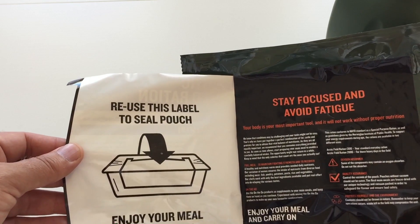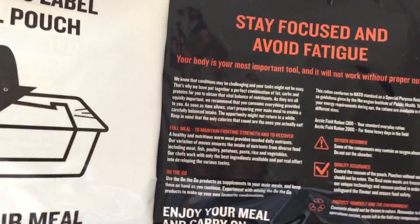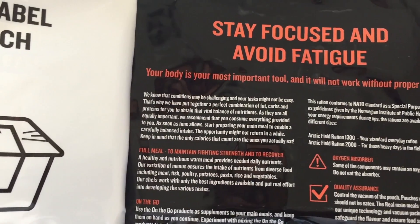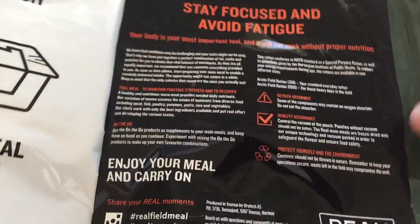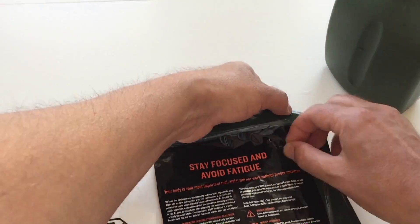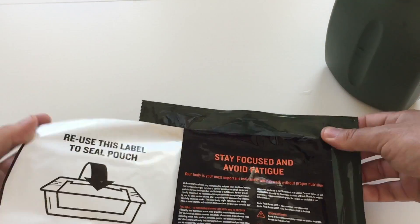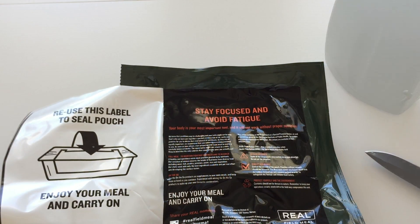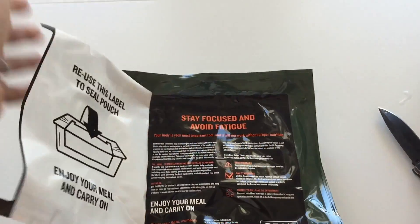On the packaging it says: 'Reuse this label to seal pouch. Enjoy your meal and carry on.' And here are some instructions: 'Stay focused and avoid fatigue. Your body is your most important tool and it will not work without proper nutrition.' Great stuff. I probably need the knife to open this.